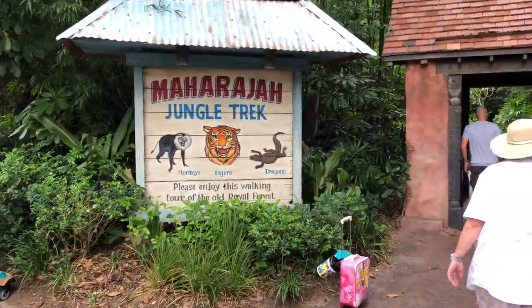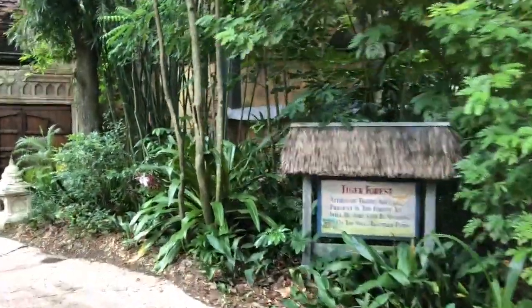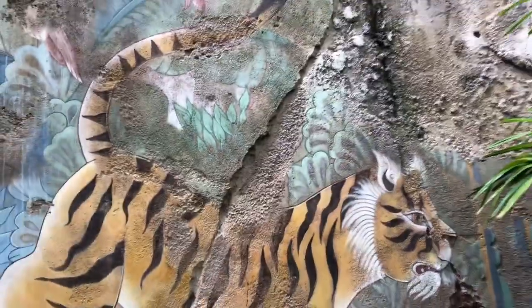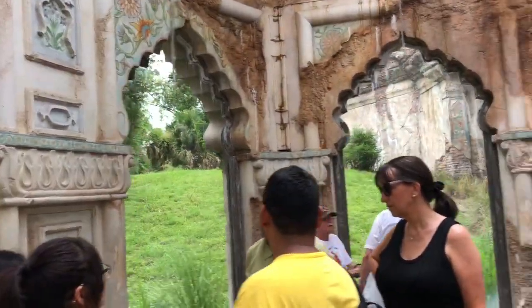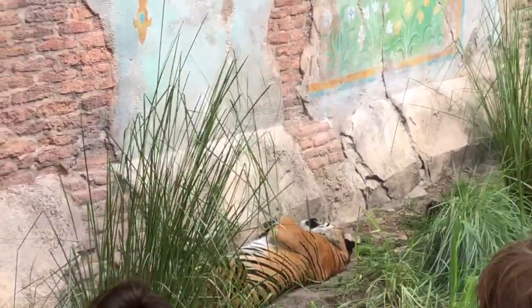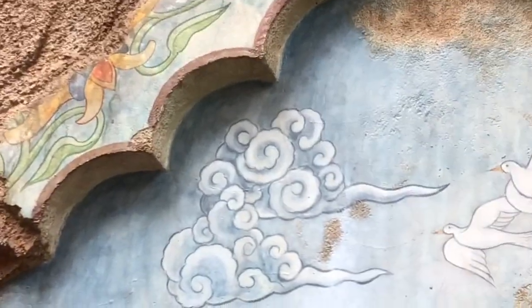So here we go, the Jungle Trek. Found a hidden Mickey in this mural — I didn't look it up or anything. Let's see if there's any others. Their imaginations are amazing. Oh no, he's lazy — oh my god, he's a sleeper. There's a hidden Mickey right there.